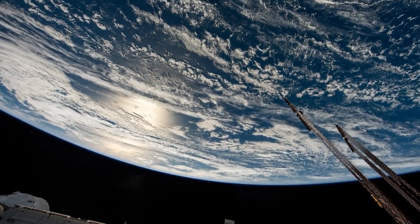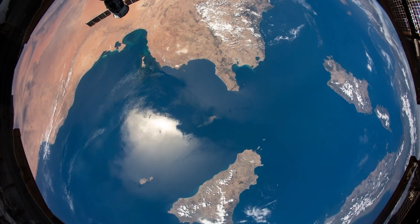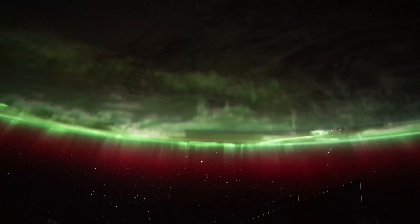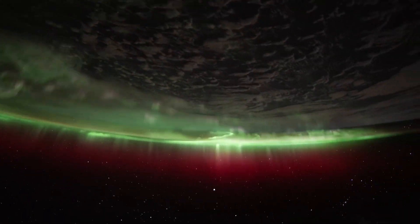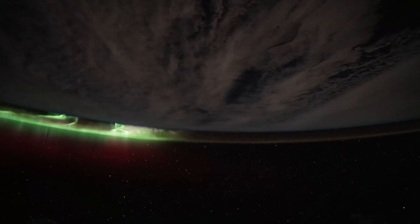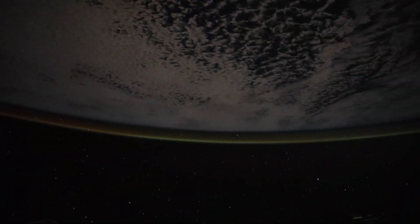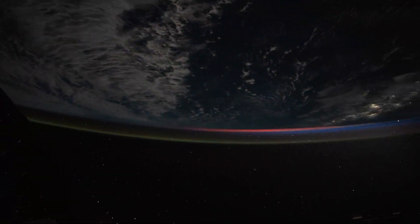We're really blessed up there to have such a wide array of cameras and lenses, and clearly a great spot — location, location, location, right? — to take these pictures. And so that was really important to me and a real payoff, to be able to take these pictures and then share with everybody what that experience and that perspective is that we have up there.